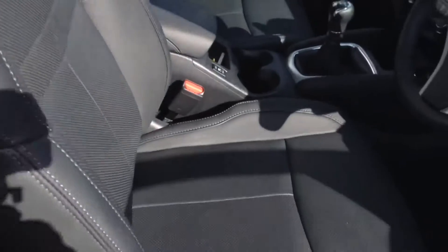Looking up, you can see the large panoramic glass roof which features an electric blind. Moving forwards, the upholstery is a premium grey leather in excellent condition, with sports style seats. The driver's seat is electronically adjustable and they are in fantastic condition.